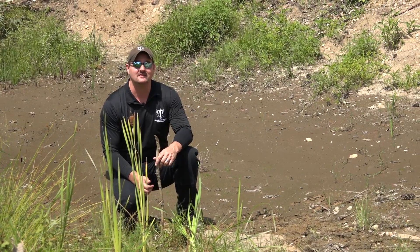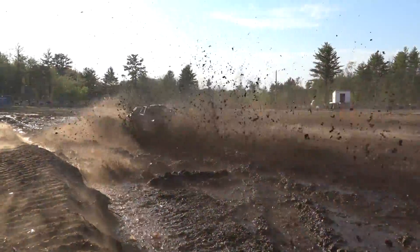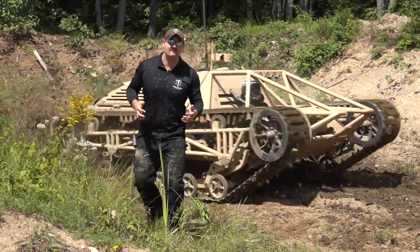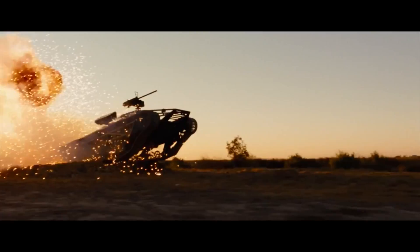My name is Michael Howe, and I'm president of How & How Technologies. Here at How & How Technologies, we develop the world's most advanced track vehicle. Some of the vehicles you may recognize from the Mad Max movie and also G.I. Joe.